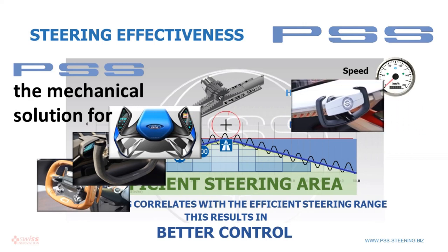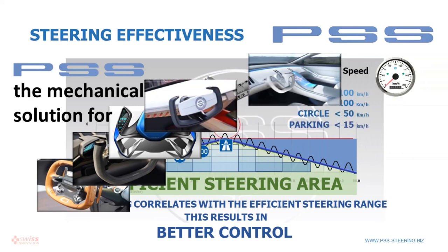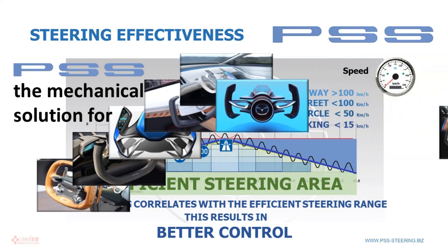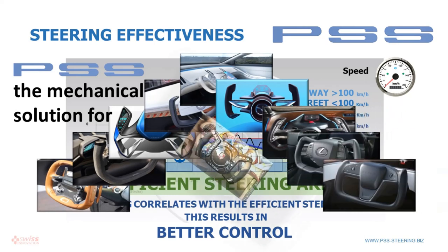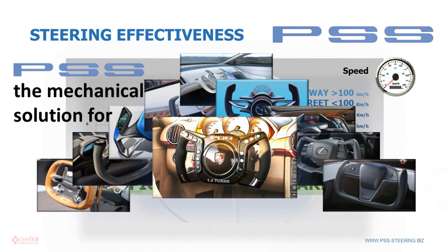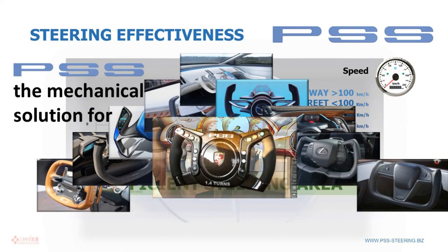Yoke steering wheels offer comfort and safety benefits, and a direct view of the instruments. With PSS Progressive Safety Steering, yoke steering wheels can always be operated in a controllable manner.